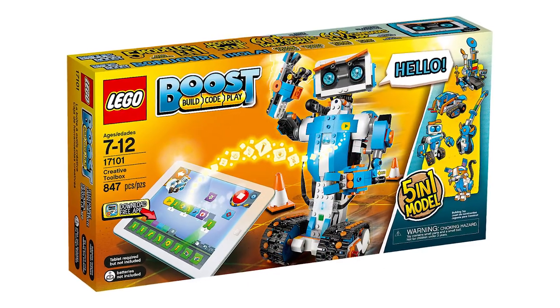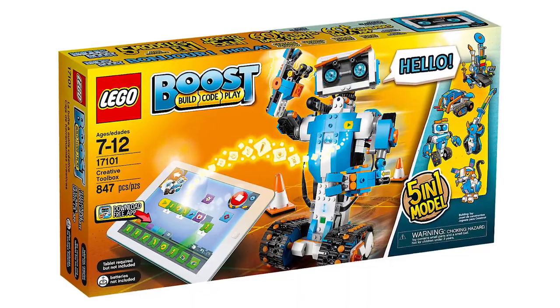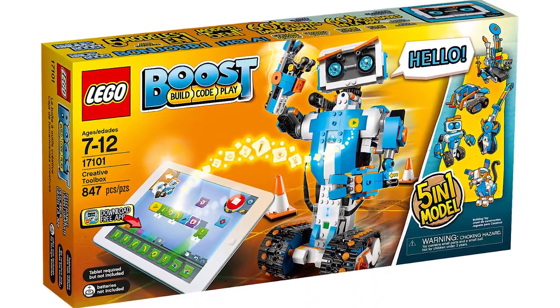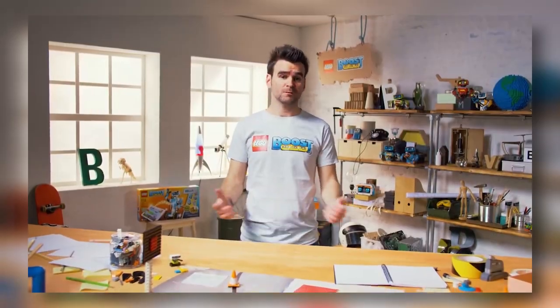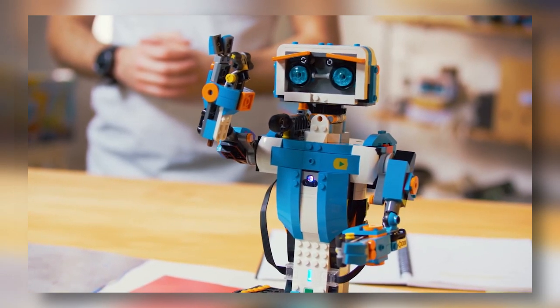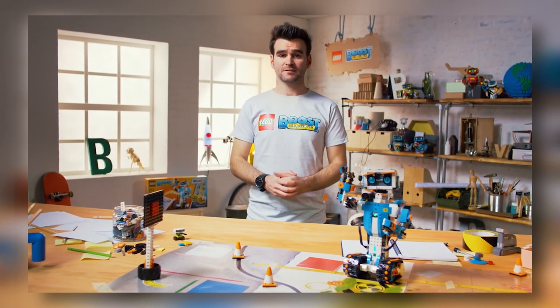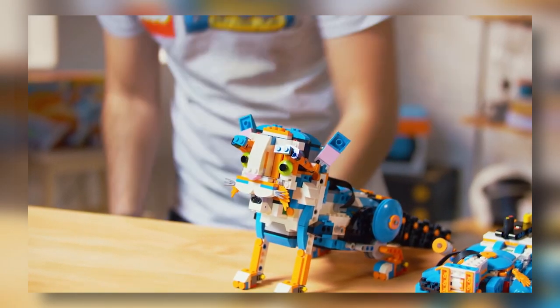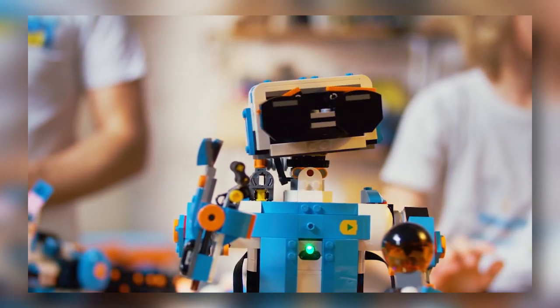Good thing to know also is that LEGO Boost Creative Toolbox, set number 17101, is now available for pre-order at Shop at Home. This is the new introduction in the interactive LEGO Bricks line, and at 840 pieces it will retail for $160. This is a great way to get into LEGO Robotics, and you can of course expect a review from us or even a more comprehensive video on the LEGO Boost line as soon as we are able to do it.